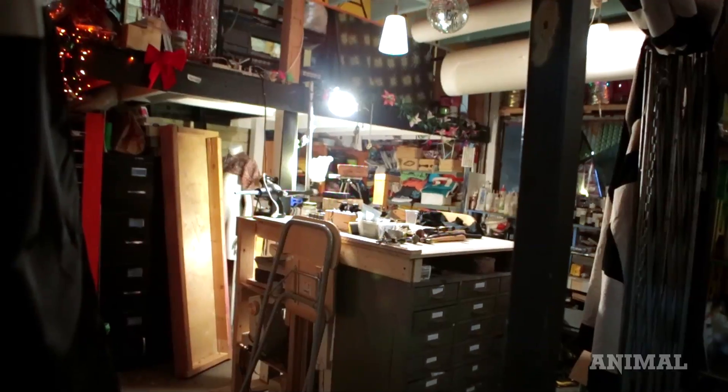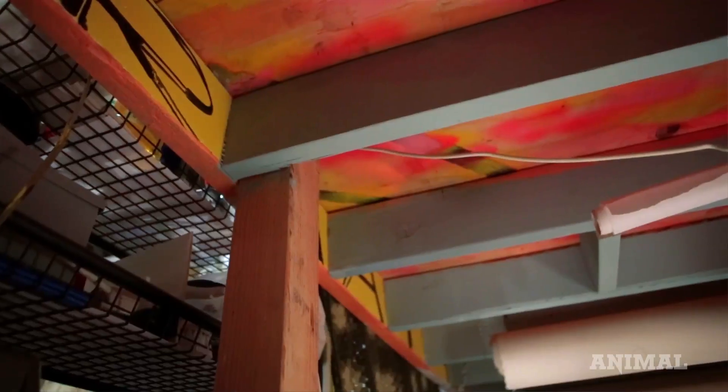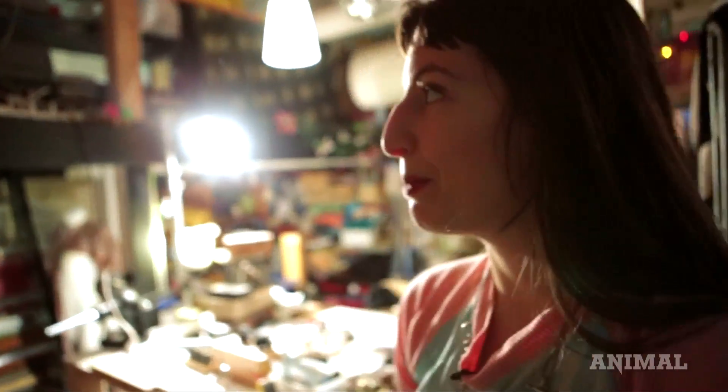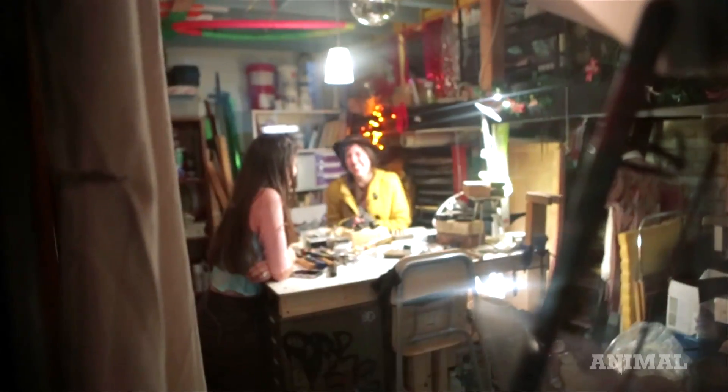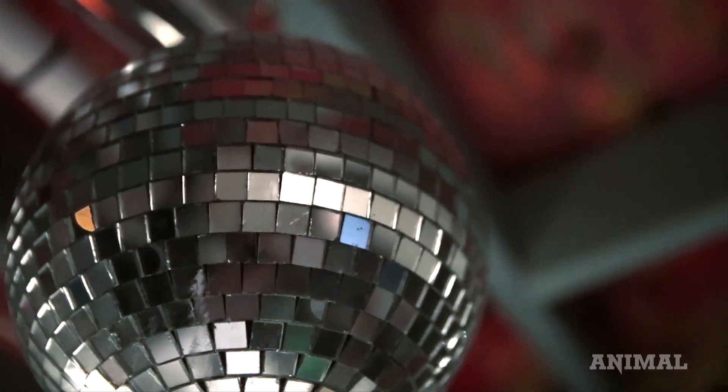This was a completely empty 10 by 12 space, and we built this entire loft. It's freestanding, which means nothing is nailed into the walls. The only thing that we bought to build this space was wood and these windows, and everything else was completely donated or salvaged.